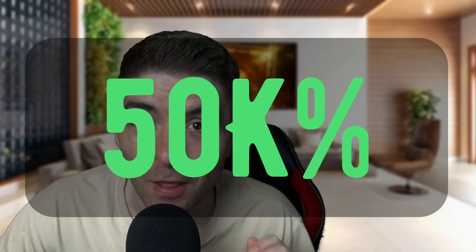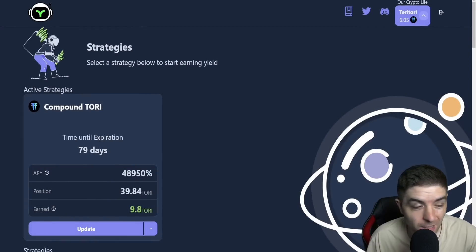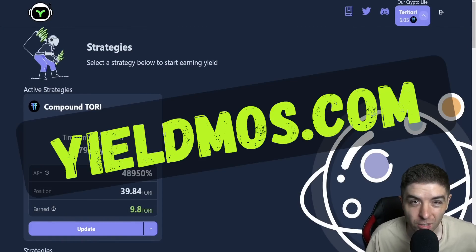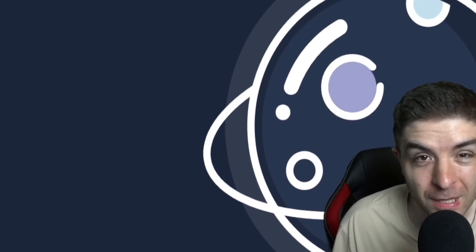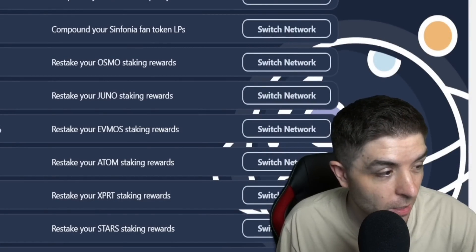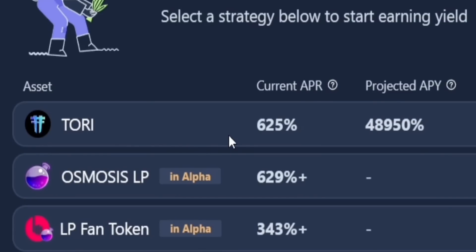This token almost has an APY percentage of 50,000%. What I'm talking about today is yieldmost.com, where you can compound your Tory automatically and earn almost 50,000% APY. You can see the asset Tory that has a current APR percentage of 625% with a projected APY of 48,950%.